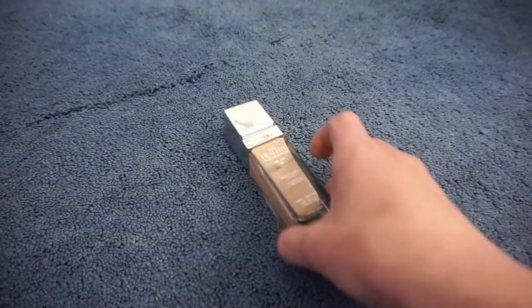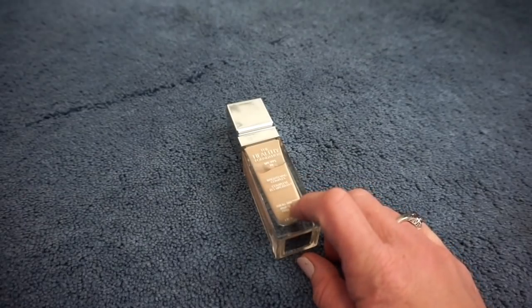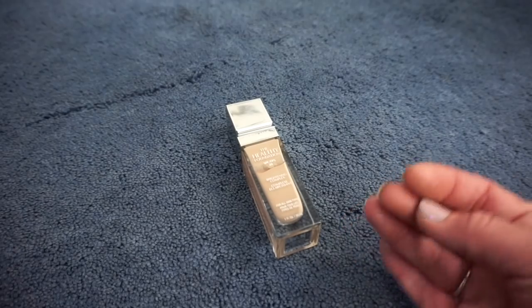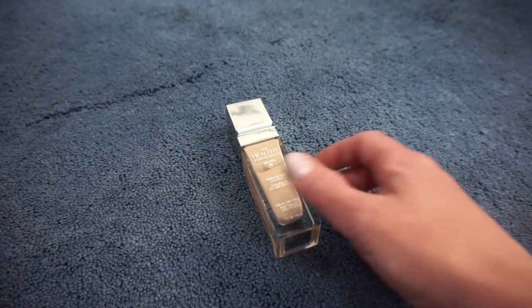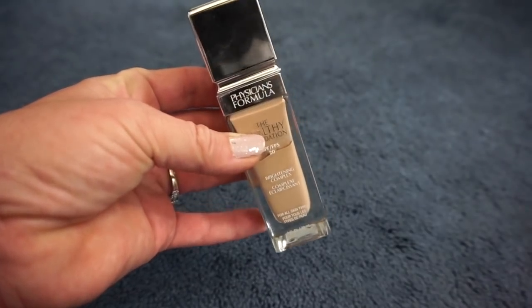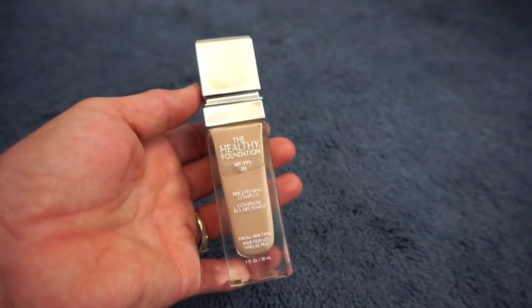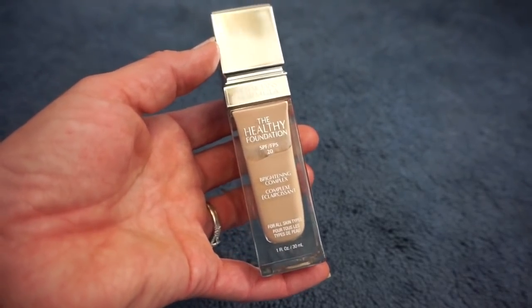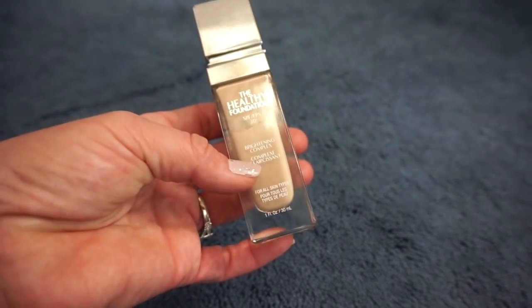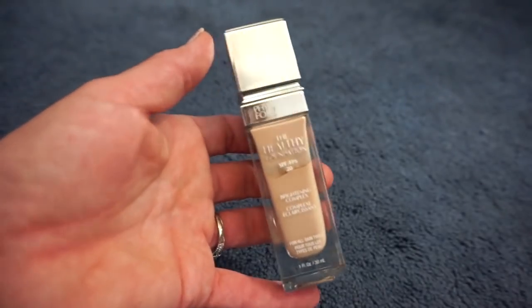The next thing is the Physicians Formula Brightening Complex Healthy Foundation. I really like this foundation. It doesn't give me full coverage, but it still looks so beautiful on my skin. I like how it makes my skin look nice and glowy. You guys know my skin is very dry, so I have an issue trying to make my skin not look so dry and unhealthy. This really does a great job of making it look a lot more alive and vibrant. It's a good color match — a little light right now, but nothing I can't work with by adding a little bronzer. It's definitely staying in my collection.